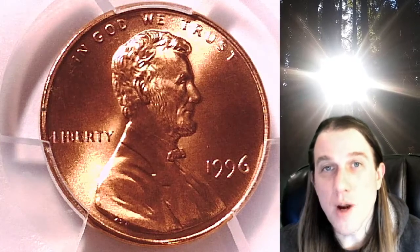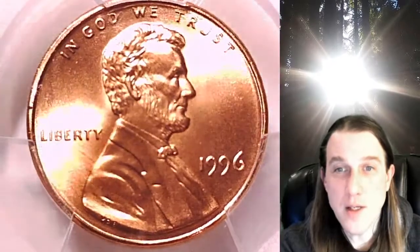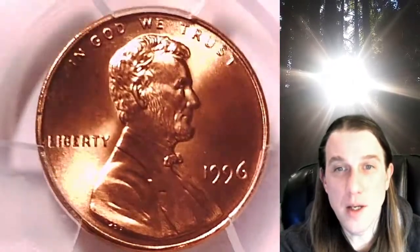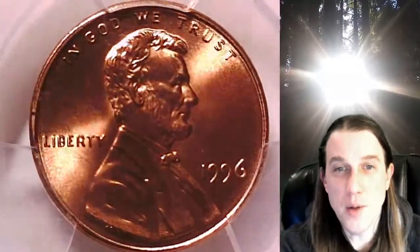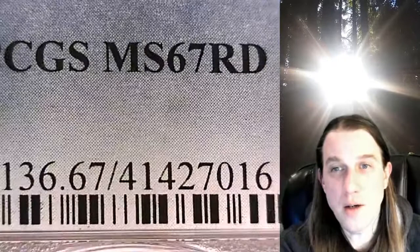Welcome to Time Traveler's Coin Exchange. The next coin we're going to take a look at is a 1996 P Lincoln Memorial cent. This one is a business strike coin from the Philadelphia Mint. It has been graded by PCGS and they graded it Mint State 67 red.